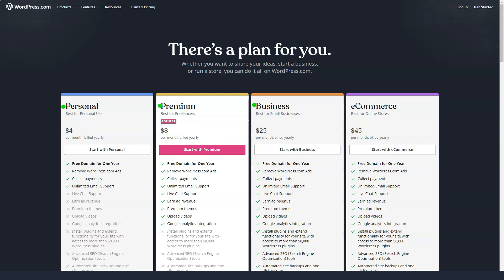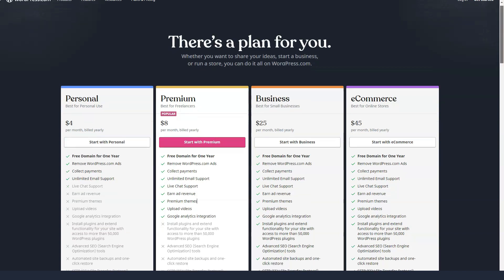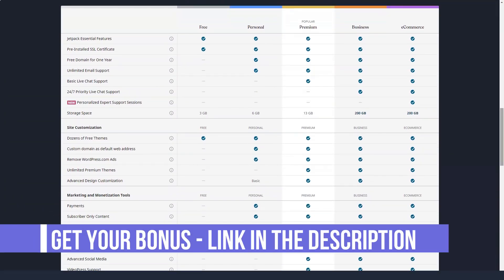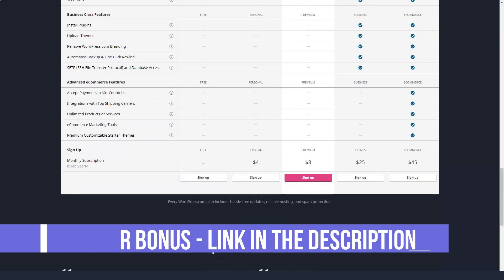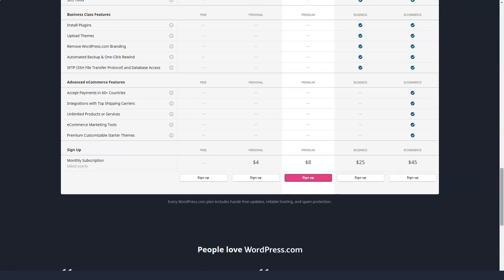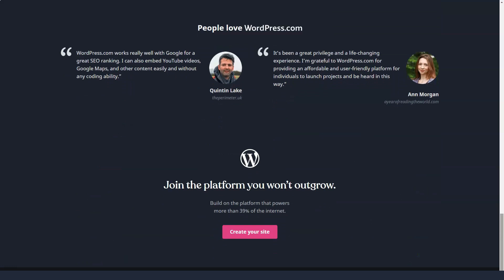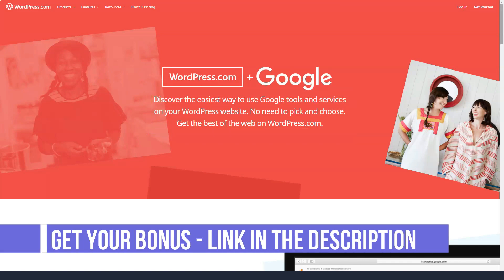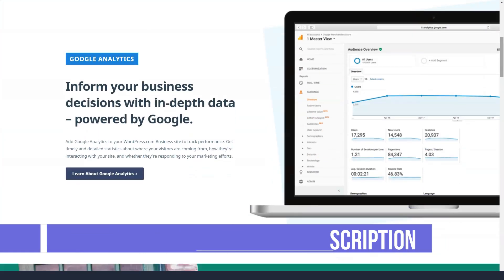Pricing plans on WordPress.com range from free to e-commerce, and to be honest, all of the plans are pretty affordable. Compared to other website builders, WordPress offers a lot of features for a small fee. The free plan is quite simple — with it, you get a functional blog including three gigabytes of storage, access to dozens of free themes, and community support.